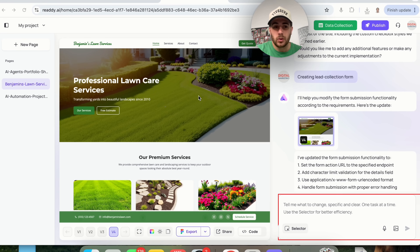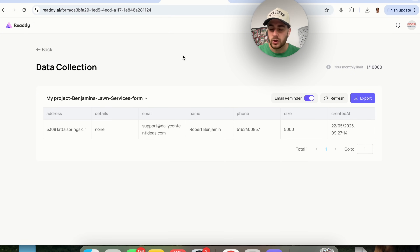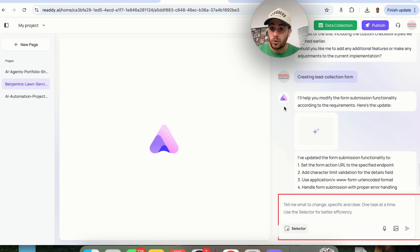Use case number two is doing this for a professional services business — either your own, or you could build websites for other people. You could go on Fiverr, Craigslist, or even reach out to professional service companies and say their website looks bad. Build them a new one with this tool, send it to them, and charge for the work. Clients can use the data collections feature to see all the leads they've captured and reach out to make more money.